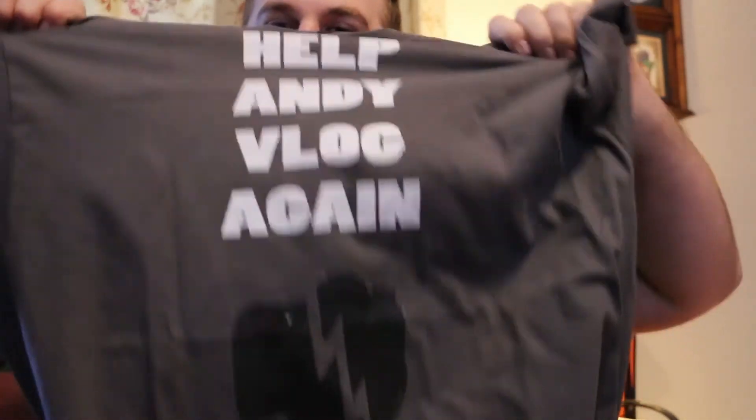Also, if you didn't know, I am selling some merch. It's not a lot, but we got some pretty sweet mugs. A bunch of people bought the mugs and like the mugs, so thank you to you guys. If you want a nice Help Andy Vlog Again mug, those are available. Also, we got shirts — Help Andy Vlog Again — it's a pretty cool shirt, it's got my little logo on the back. Any and all of the sales for these items go right to the camera, and I truly appreciate it. Even just every little bit helps, so it's awesome.